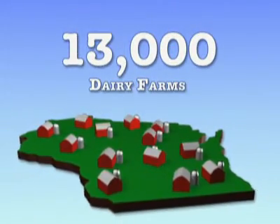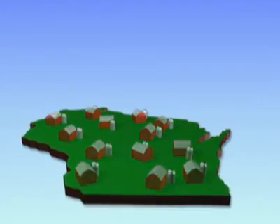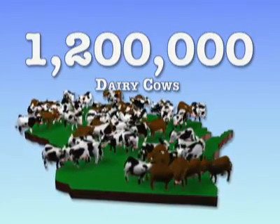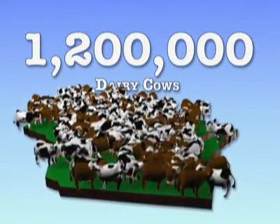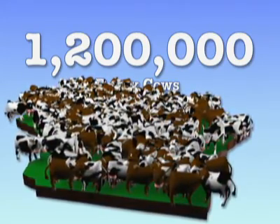Wisconsin has about 13,000 dairy farms. Loosely translated, that means the state is populated by more than 1.2 million dairy cows — more cows in Wisconsin than kids in school. Pretty impressive, huh? So how do cows make all that good milk?